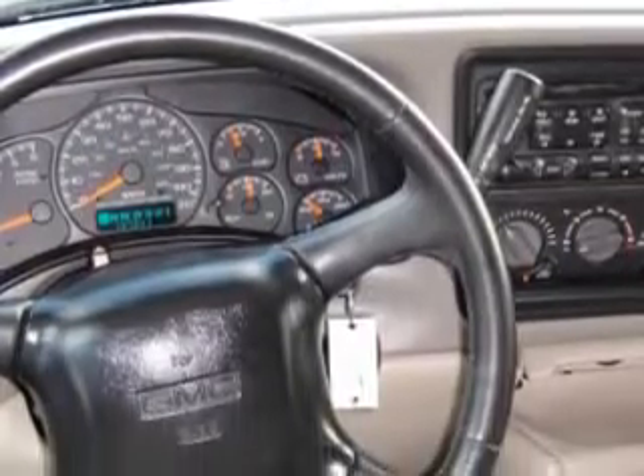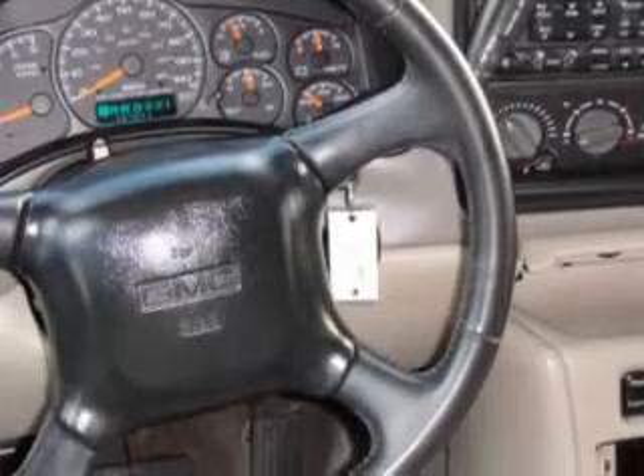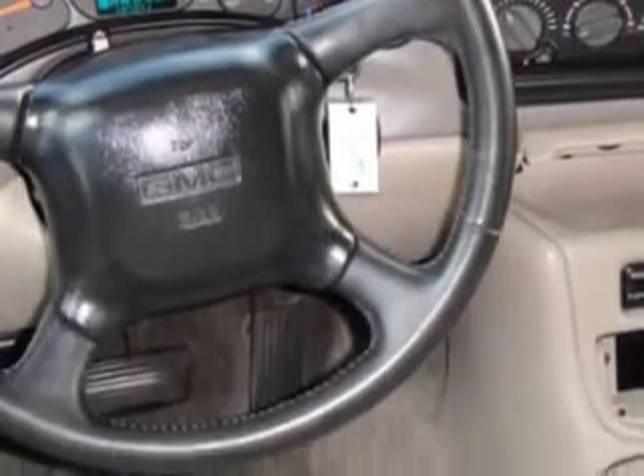Also featuring running boards, chrome bumpers, trailer towing hitch, heated outside mirrors, privacy glass, 8-passenger seating, and much more. Enjoy the drive, feel safe, and have peace of mind in this '02 GMC Yukon XL SLT at Beach Cars today.